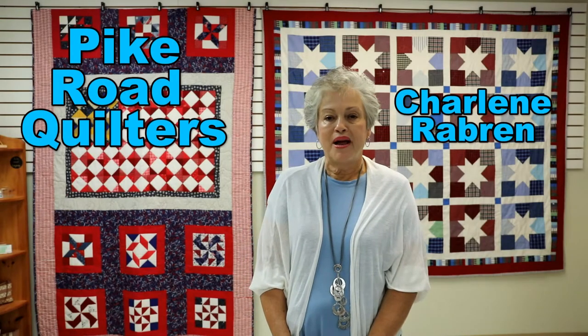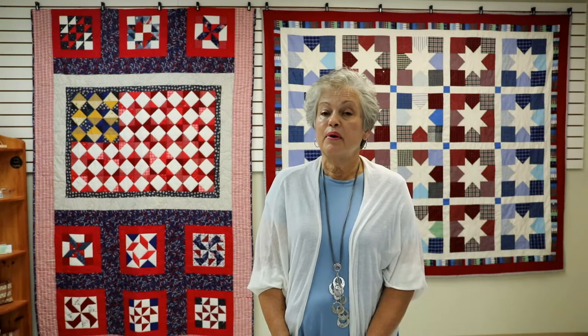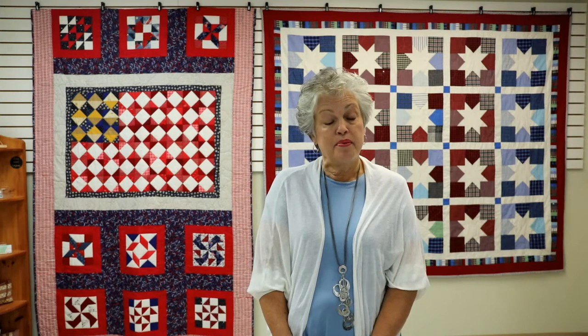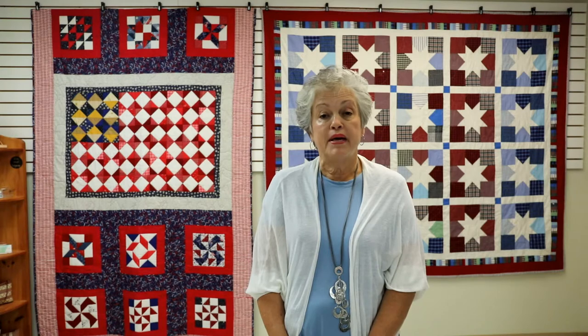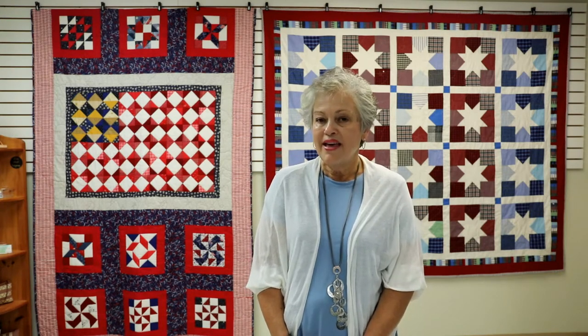Hello, I'm Charlene Rayburn, part of the Pike Road Quilters of the Pike Road Art Center. I am happy to share with you what we hope is our first annual quilt show. Our quilt group began in the summer of 2019. We meet twice a month and we have a group of quilters from beginners to very experienced seasoned quilters.